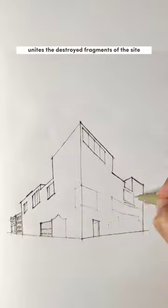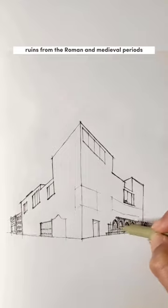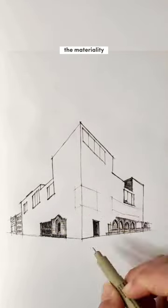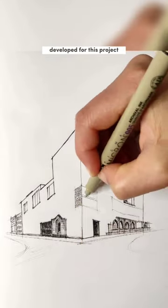The use of grey brick unites the destroyed fragments of the site, including the remaining pieces of the Gothic church, stone ruins from the Roman and medieval periods, and a 1950s chapel from the Madonna of the ruins, creating a new face for the contemporary museum. The materiality plays an important role in the overall design, and the handcrafted bricks were specifically developed for this project.